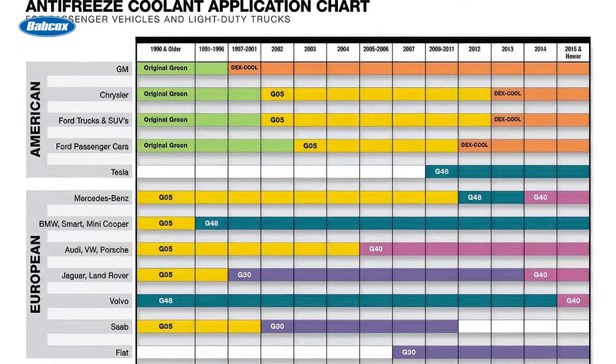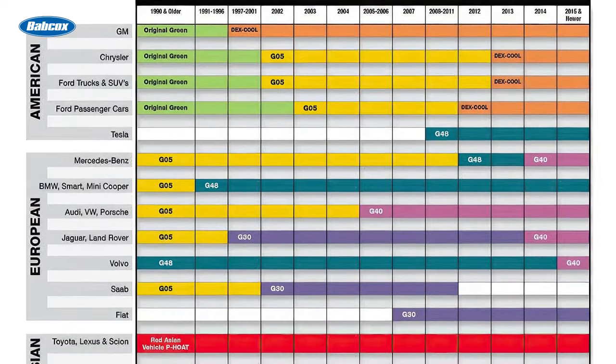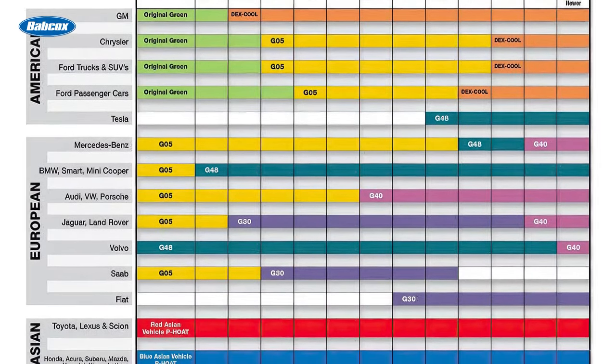Different types of coolants cover a range of applications — from diesel to domestic, Asian, and European vehicles. Each one is formulated to a specific manufacturer's specifications to keep their engines at an optimal temperature. But changes to the old one-size-fits-all formula have led to confusion for consumers and even some technicians.